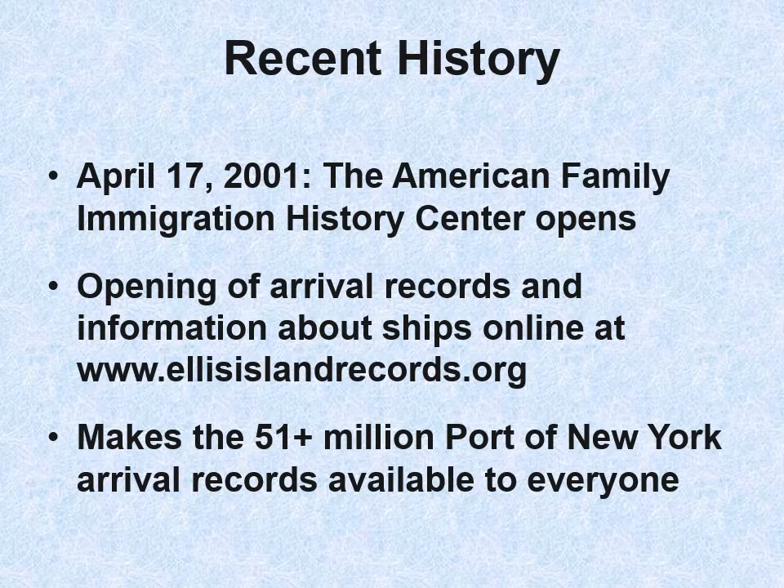In April 2001, the American Family Immigration History Center opened. This was a big event for genealogists, because they opened an online database of arrival records and information about ships at Ellis Island. They were swamped with visitors those first couple of weeks — that was the first time we had this major database online. It made the 51-plus million Port of New York arrival records available to everyone.